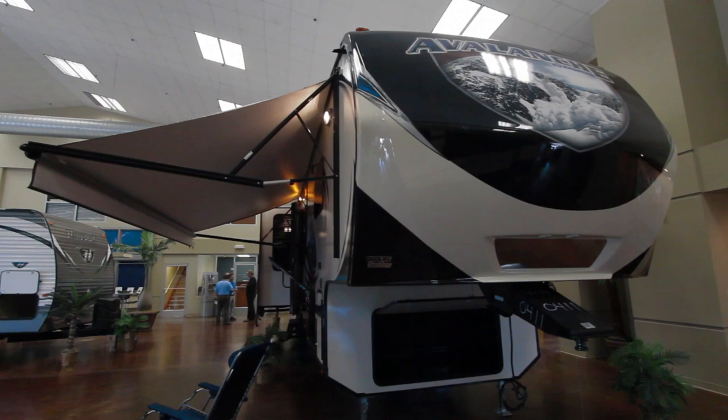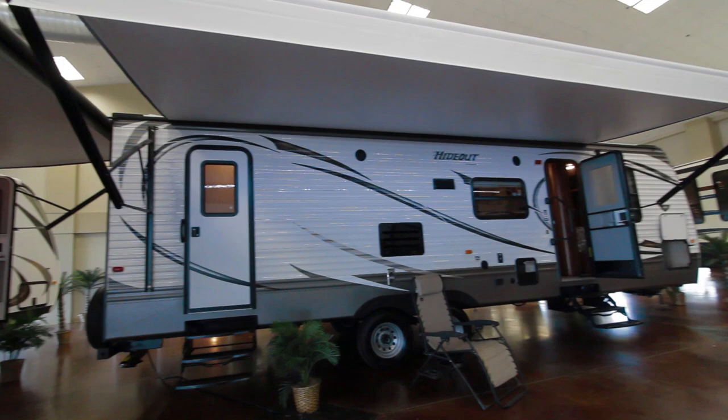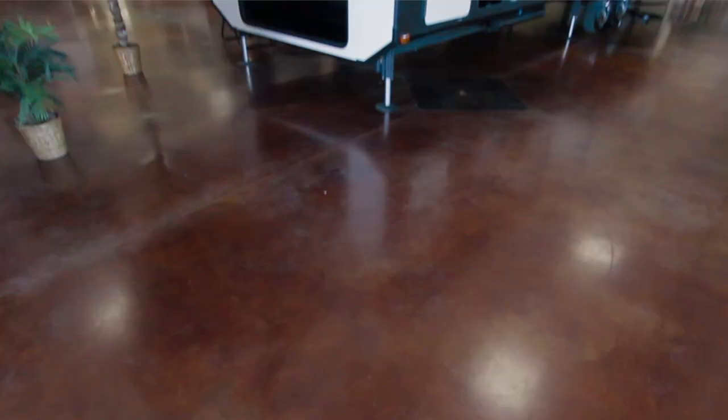Everything from camp kitchen models down to rear living room models to suit every family and every need, with a price point that meets your budget.